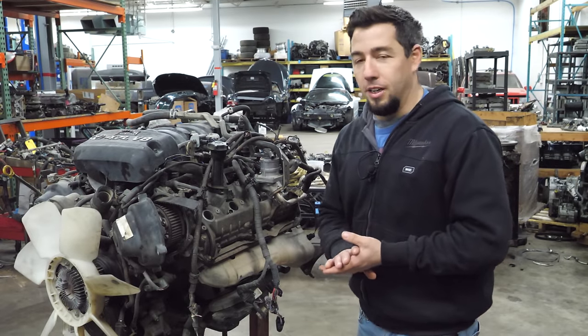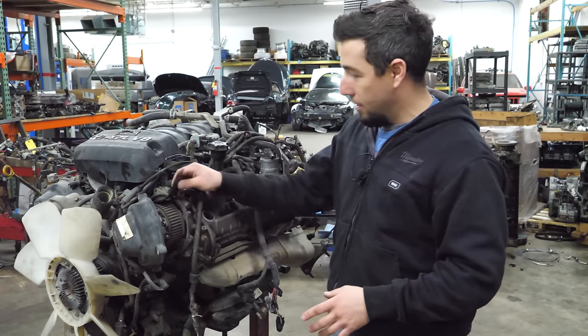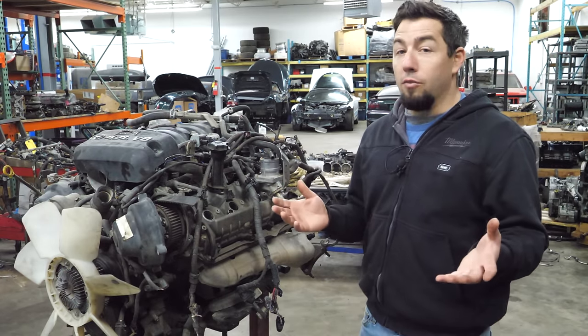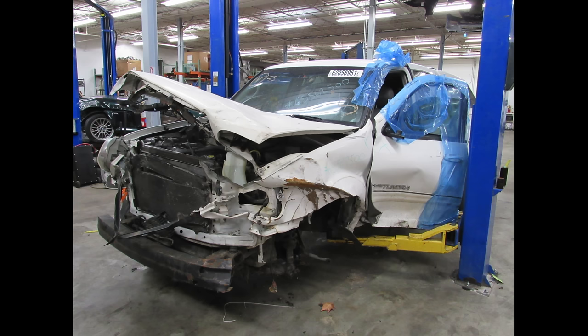Another shameless plug here. If you find yourself in need of one of these engines - a good one that has a belt on it - I actually have a 4.7 liter VVT engine in an '06 Tundra parts car. If you need anything off of it or you want to buy the engine, I'm going to leave our email in the video description.